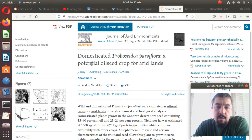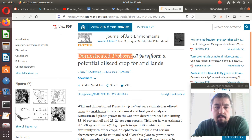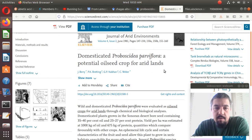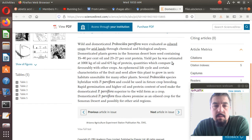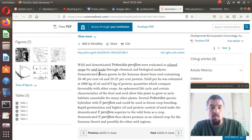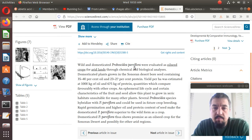Up here on the screen you can see this research that's been done on this plant, where it was considered as — or should be considered as — a potential oil seed crop for arid lands. Let's briefly take a look at this from ScienceDirect.com. The wild and domesticated Proboscidia parviflora were evaluated as oil seed crops for arid lands through chemical and biological analysis.